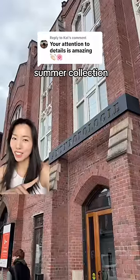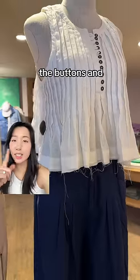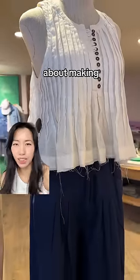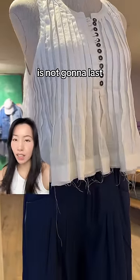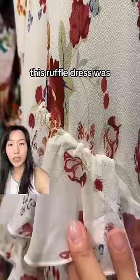Let's review the Anthropologie summer collection, starting with this top with the unfinished hem. Although I like the buttons and I like the pleats, when companies do this it shows me they don't care about making clothes that last, because this hem is not gonna last more than a few washes — it's just gonna keep unraveling.